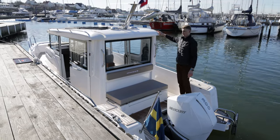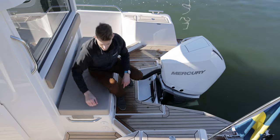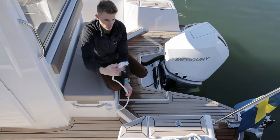There is an option for fishing rod holders on the back of the roof. On the port side we also have the shower with cold and hot water.